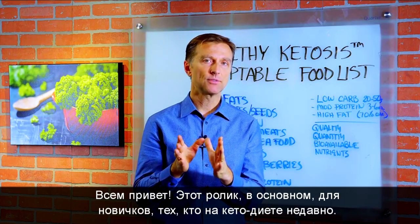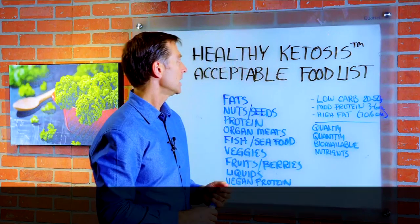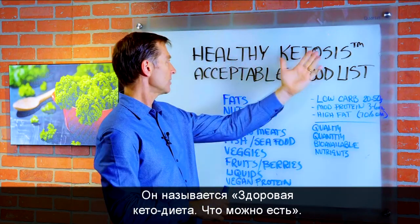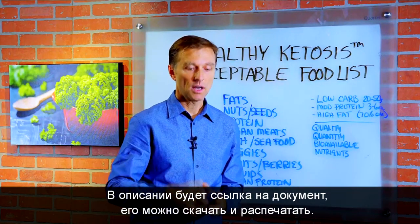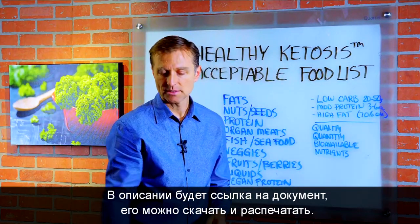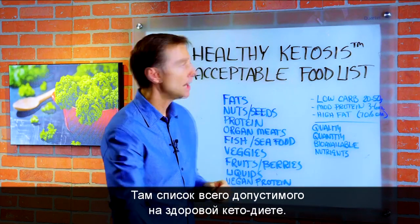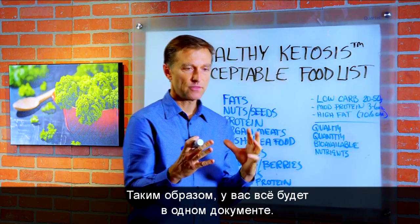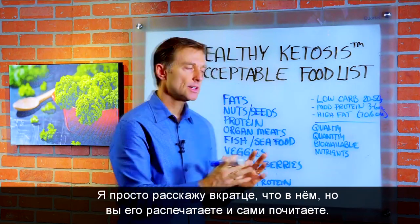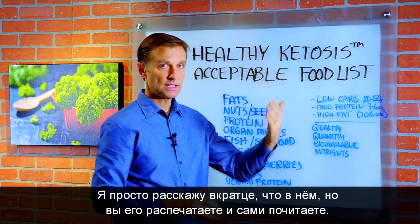Hey guys, so this video is mainly for beginners or people that are new to ketosis, and this is entitled Healthy Ketosis Acceptable Food List. I put a link down below of a document that you can download and print out of all the foods that are acceptable on a healthy keto plan. So that way you can have everything in one document. I'm just going to summarize what's in this document, but when you print it out, you'll see the details.